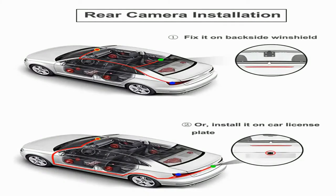Rear camera installation guide: you can install the rear camera in two different ways — option A: fix it on the backside windshield, or option B: install it on the car license plate.